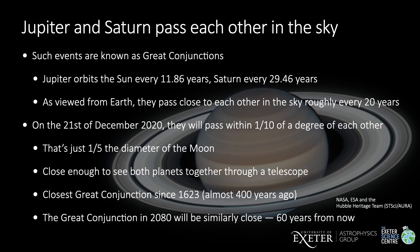Coincidentally, the great conjunction of 2080 will be similarly close, but that's still 60 years from now. So for most people, this really will be a once in a lifetime experience.